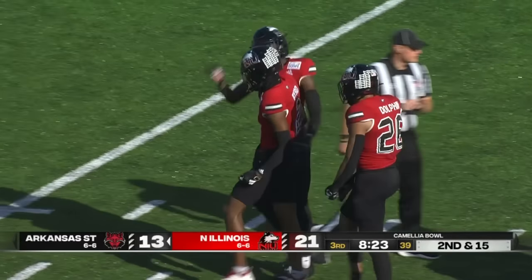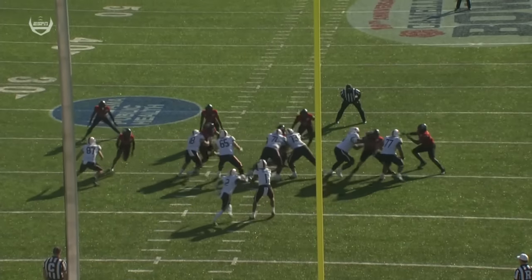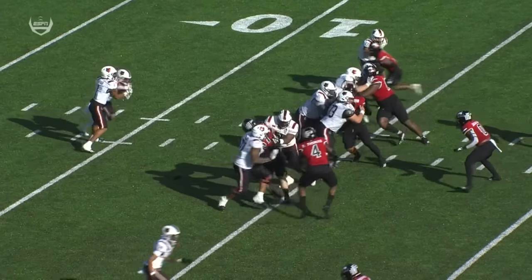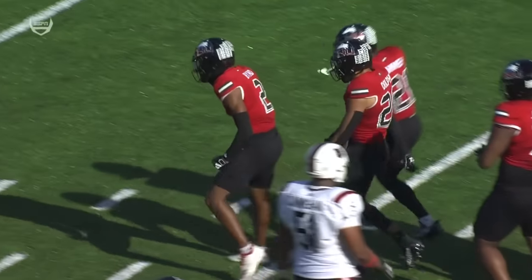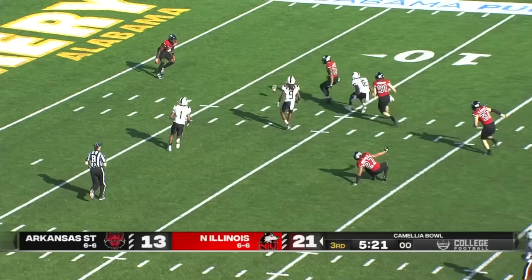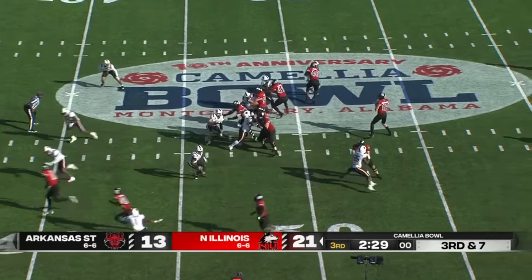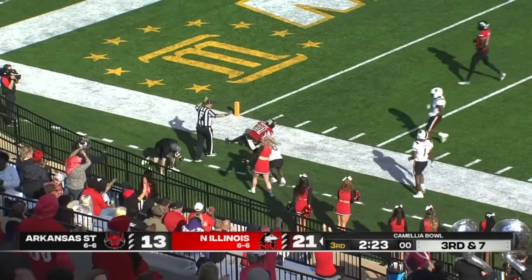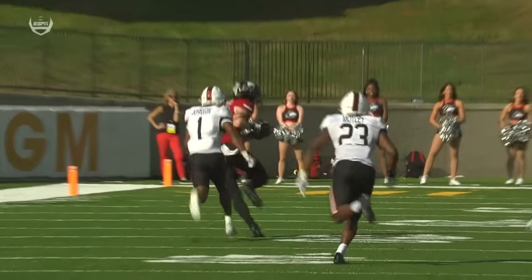Rainer dropped violently. Javon Bird, who had an interception early in this game — coming off the edge, it kind of confuses Jalen Rainer. He probably should have handed this ball off. NIU forced to punt, and Arkansas State will let that one roll.